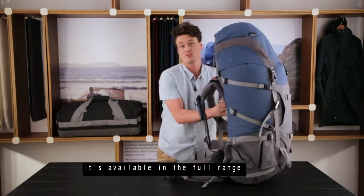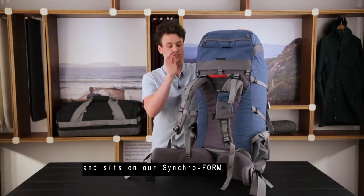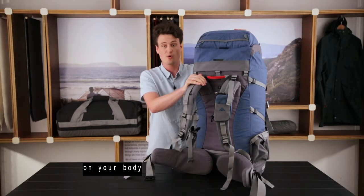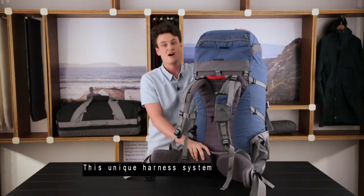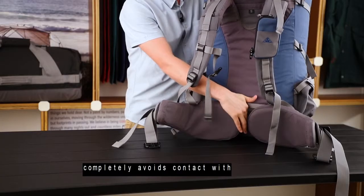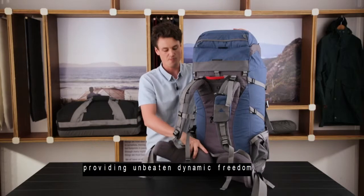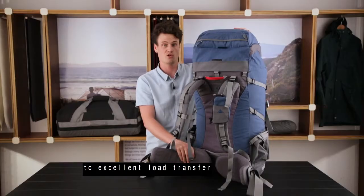It's available in the full range of back lengths from extra small through to large, and sits on our Synchro Form high-load harness, achieving excellent load transfer on your body regardless of gender or build. This unique harness system completely avoids contact with the lumbar spine and the front of the hips, providing unbeaten dynamic freedom with no compromise to excellent load transfer.